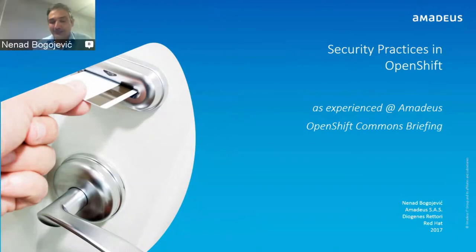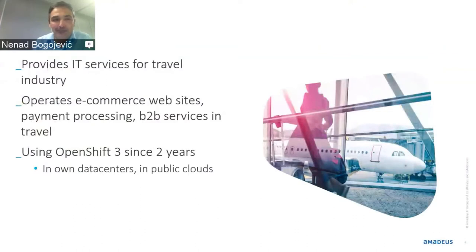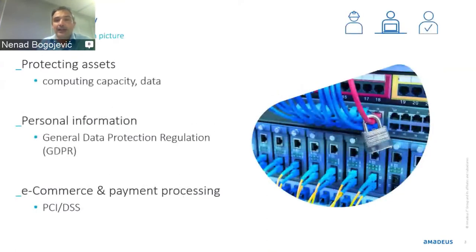So let me first start with what Amadeus is. We provide IT services for the travel industry — reservations, flight bookings, luggage, boarding, hotels. Most of our business is business-to-business. We operate large e-commerce websites for airlines, do payment processing, and other big services. We've been using OpenShift since version 3, actually since the beginning — we've been one of the first customers — using it in our own data centers and in public clouds.